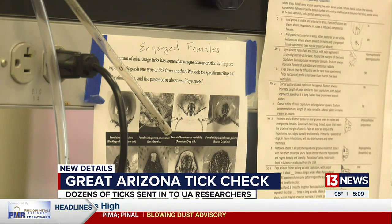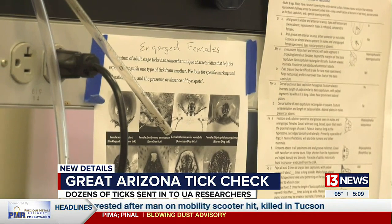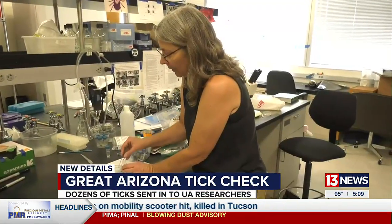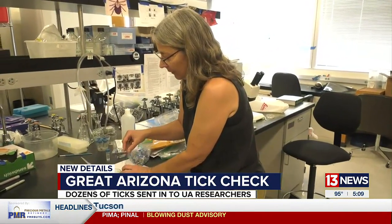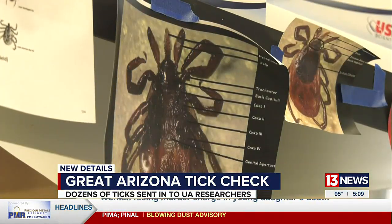Thanks to the program, Dr. Walker and her team have already made some interesting discoveries. They went up to the mountains in Mojave where they found the black-legged tick, which is known to carry Lyme disease. They found them in the exact same place, which is a really strong indication that this is a stable population. They still don't know whether they're carrying Lyme disease, and they're going to get them tested once they go back and do a second collection.